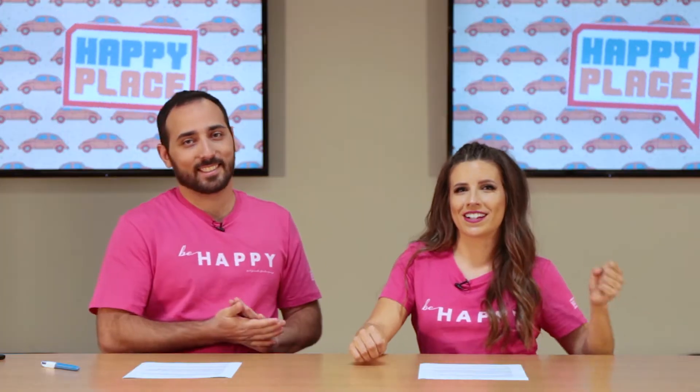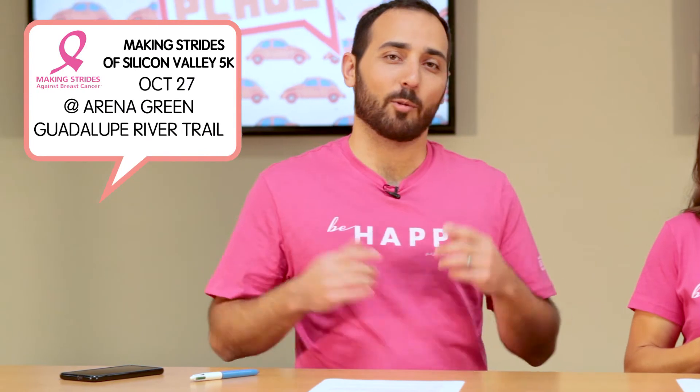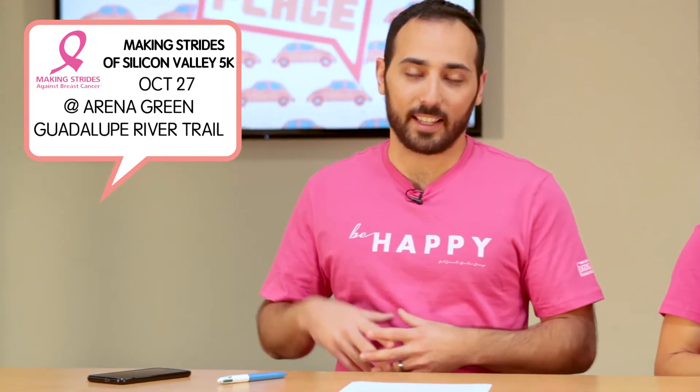Because it is Breast Cancer Awareness Month, pink is the new happy! We are wearing all-new limited edition pink DGDG Be Happy t-shirts this month. Proceeds from the sales will benefit the Making Strides Foundation for breast cancer, and on October 27th team DGDG will be walking a 5K at the Arena Green Guadalupe River Trail, followed by a family-friendly festival with live music.